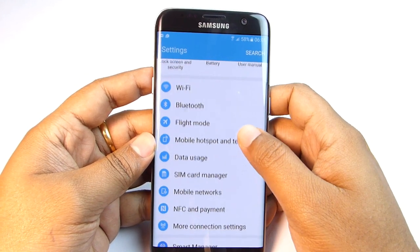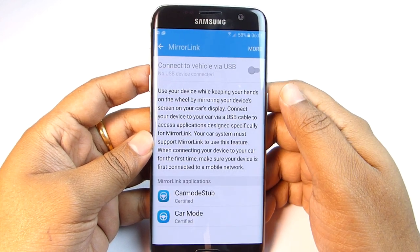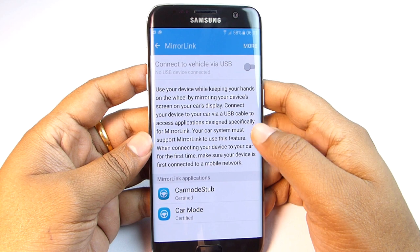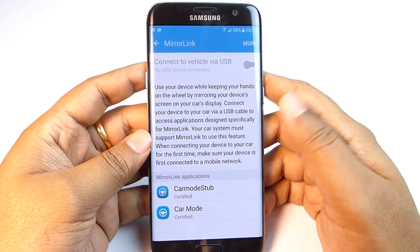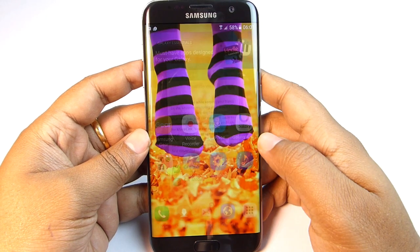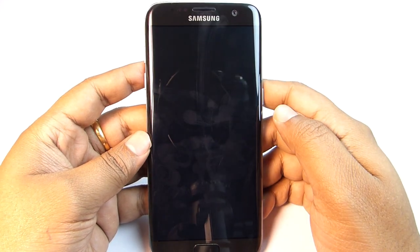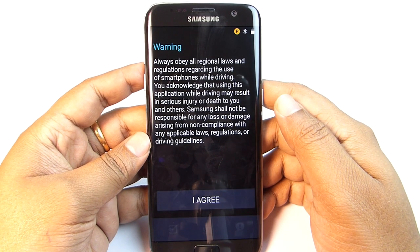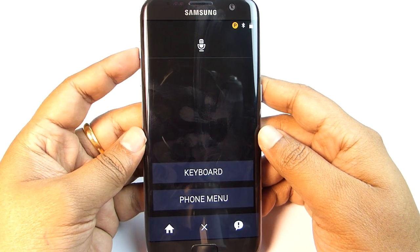Next is the Mirror Link feature — you can mirror your device screen to your car's display via a USB cable, and you need to download compatible applications. There is a Car Mode app available on the Galaxy App Store that is perfect for this purpose. You can make a call using voice commands — just say 'To call' followed by the contact name and there's no need to handle the phone while driving.